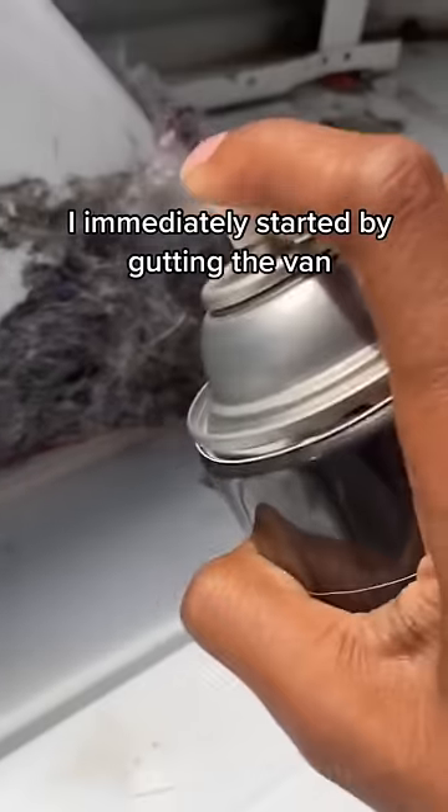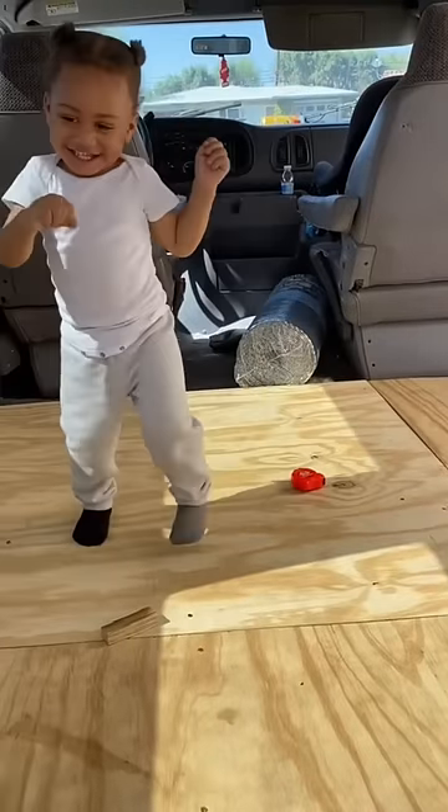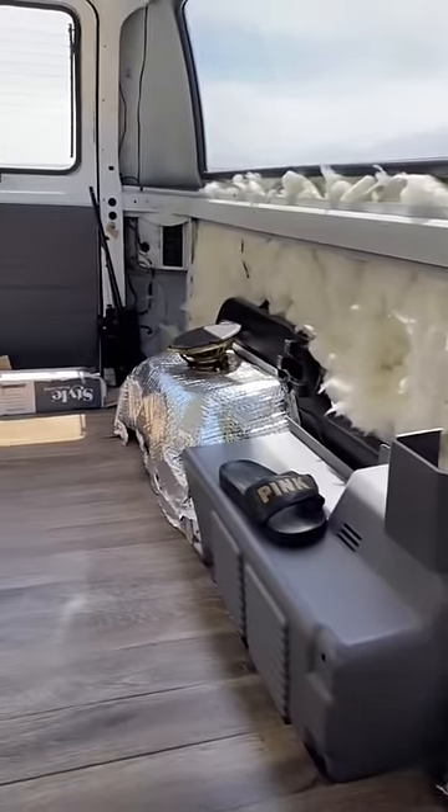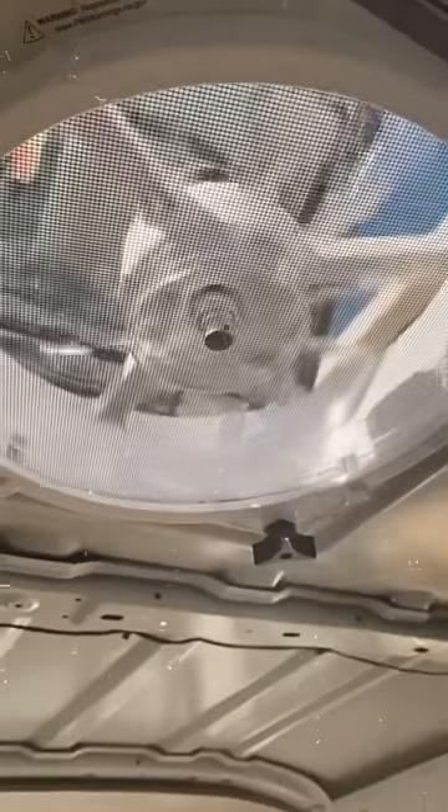I immediately started by gutting the van. It did not come ready to move in, so I had to do it myself. I completely got rid of everything. I did the floor and the insulation, and I had no experience in building and did not know how to use a power tool. But this was a great experience and I learned from YouTube.